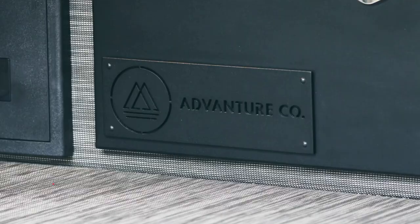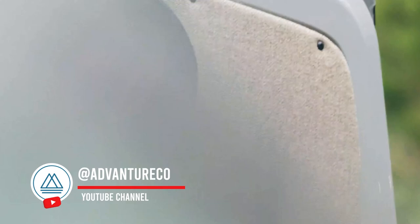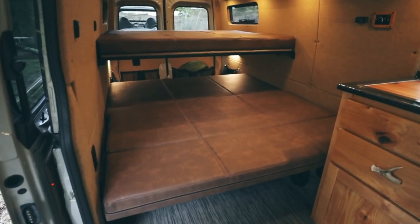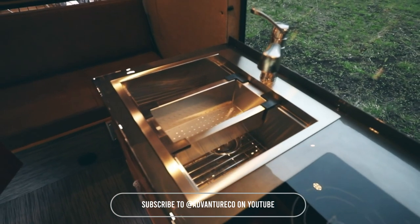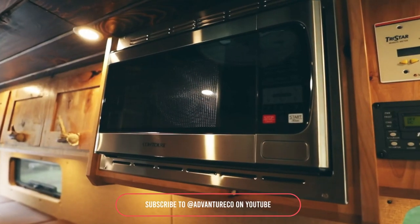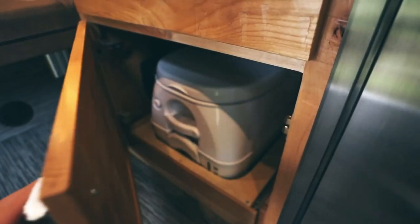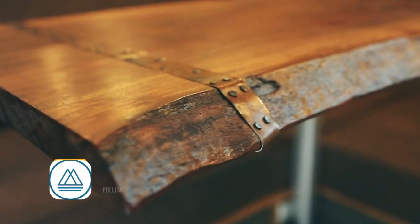Feast your eyes on Hunter, a one-of-a-kind build that's ready to conquer any terrain. This bad boy features a custom vinyl wrap that'll turn heads wherever you go. It's not just about looks — Hunter comes packed with a full audio system. Luxury meets rugged with leather seating, antler-handled cabinetry, and ample storage. With its off-road bumper, Hunter's ready to conquer any terrain. It's the perfect blend of style and function for outdoor enthusiasts.